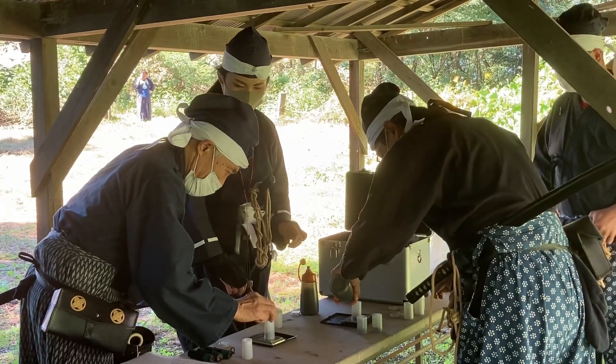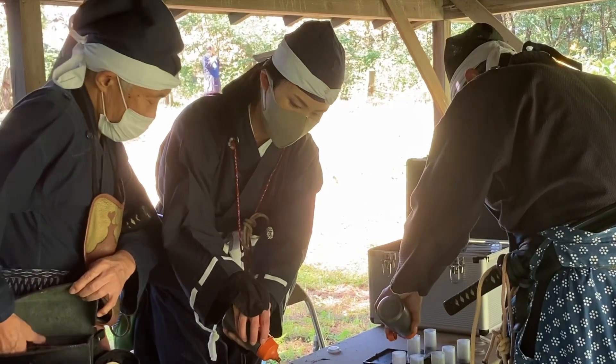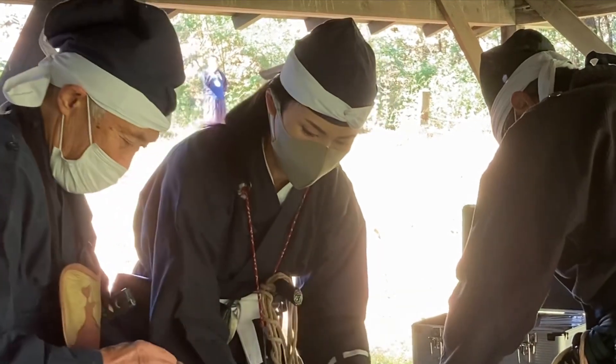Regarded as one of the four great discoveries of China, gunpowder is still relevant today. Don't forget to like and subscribe to find out more about the way of the gun and the Matsumoto Castle Gun Corps.